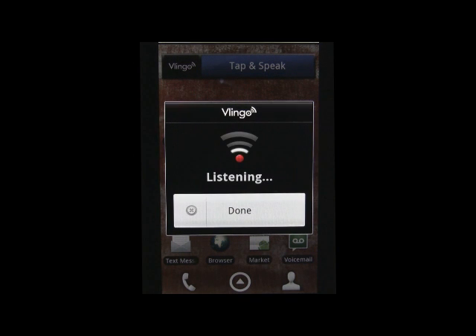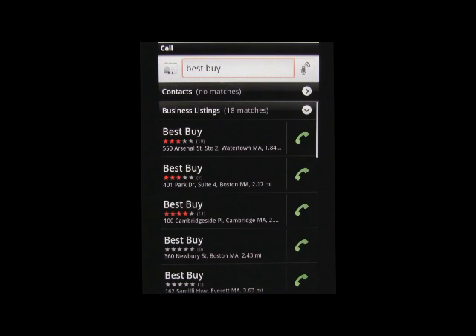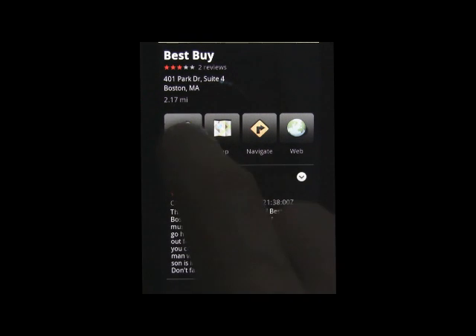Call Best Buy. Blingo can also help you out when you know what you're trying to reach but don't know exactly where. As you can see, the listings are pulled up by proximity to you. You can navigate into the listing again to call, map, navigate, search the web, or check out some reviews.